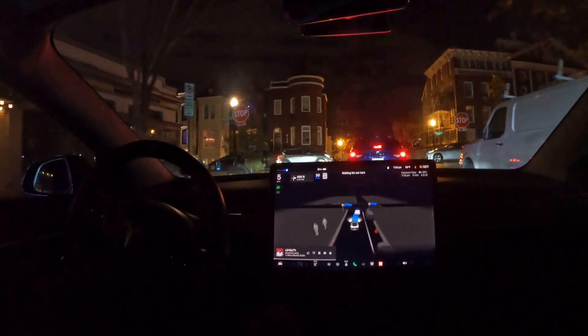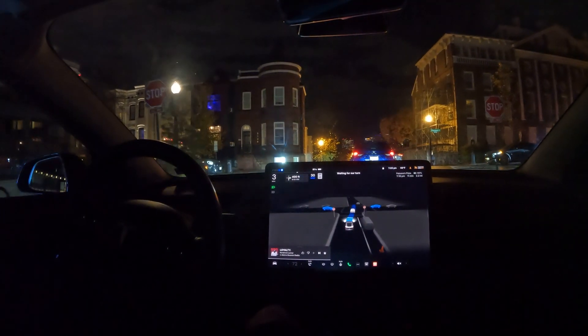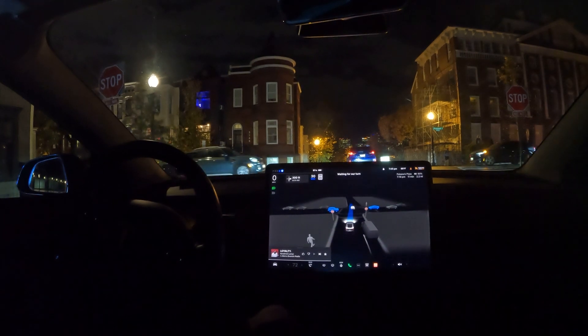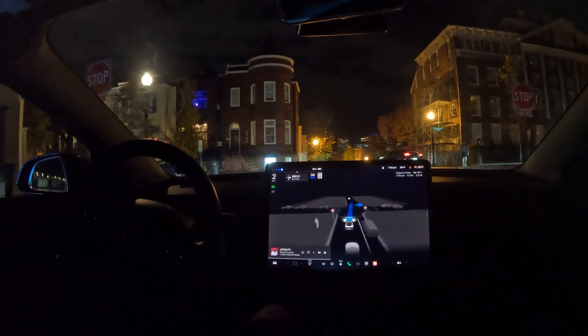All right, really long stop sign over here. Hopefully this is the last one. Let's see if it can figure out stopping for the stop sign, waiting our turn. All right, here we go — should be good to go.